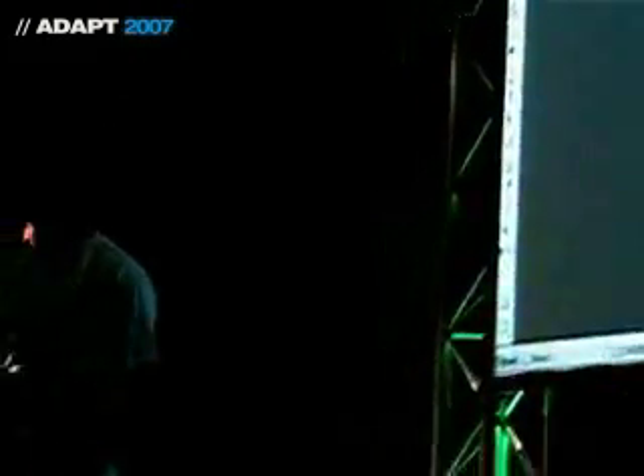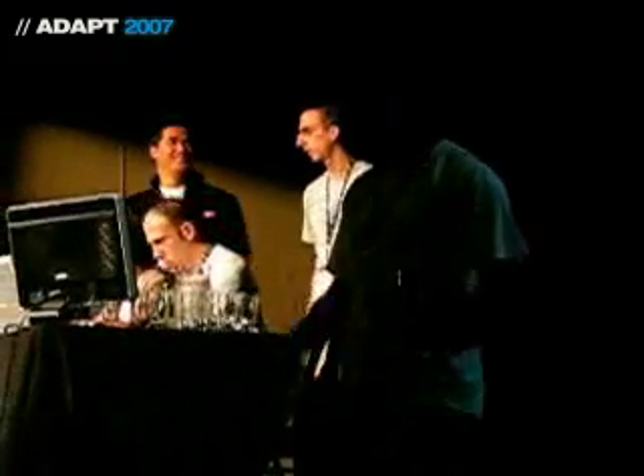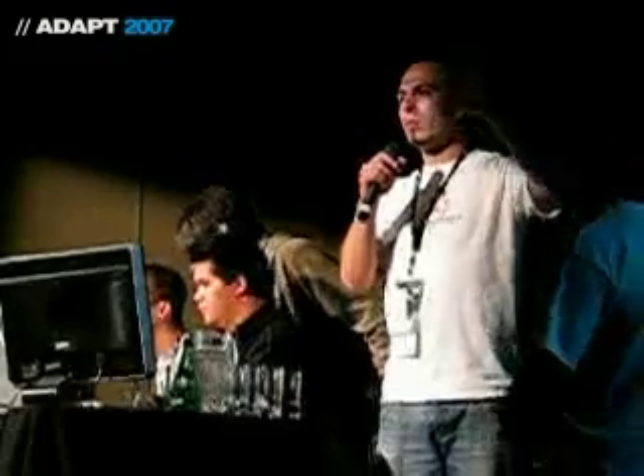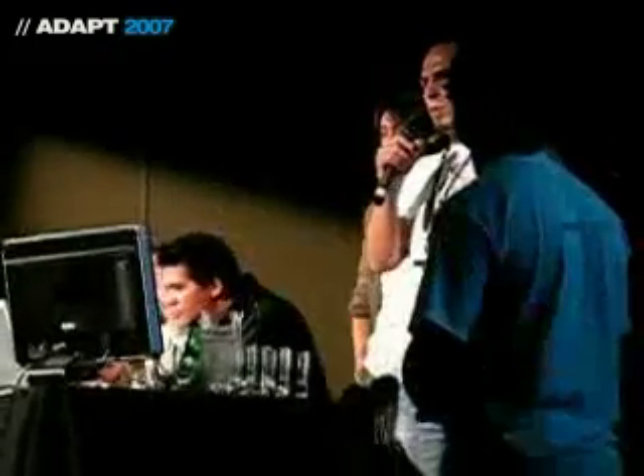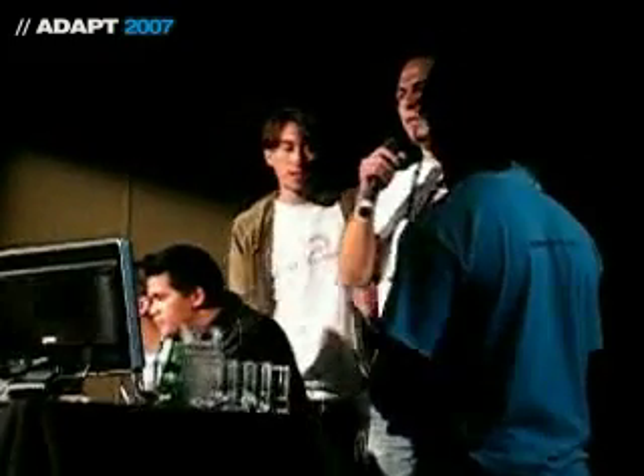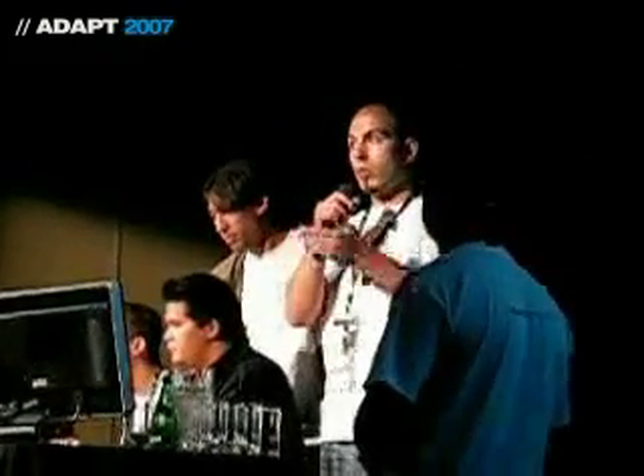Having that background in photography is always very important. We don't have a favorite software. We always say that if you can do concept art with a toilet brush and ink and it looks badass, I don't care. But if you can do it faster with Photoshop than with a toilet brush, well, now it's a production question. We work a lot with shots from movies like Alien and things like that.